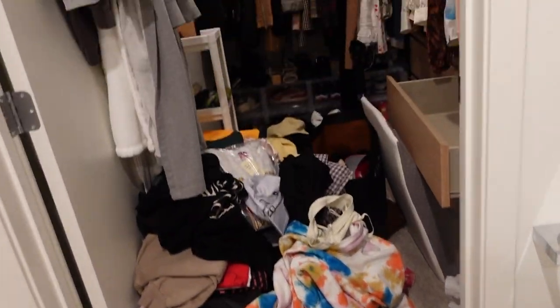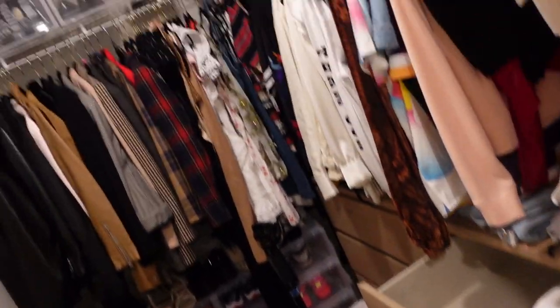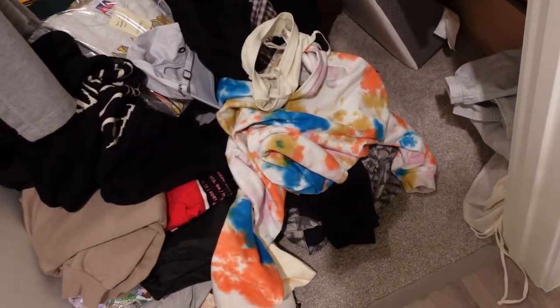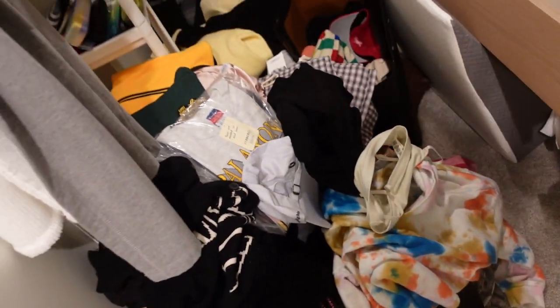Alright y'all, it's time to tackle this — I'm tired of looking at it and I'm tired of going in my closet and not being able to get anywhere because there's nowhere to walk. Let's go — and my mom's here to help me.